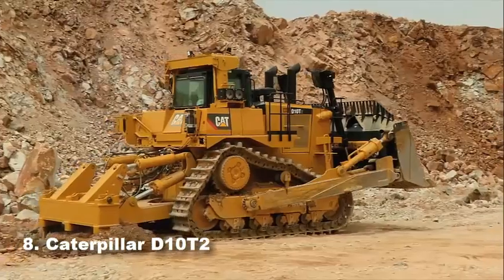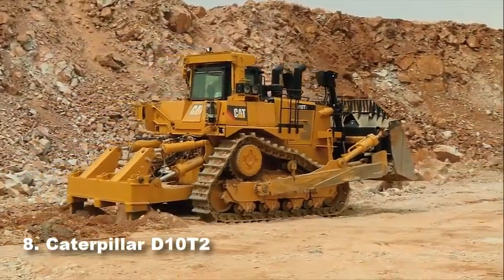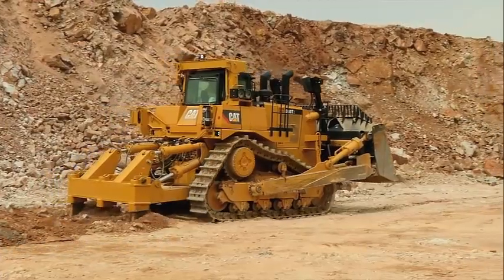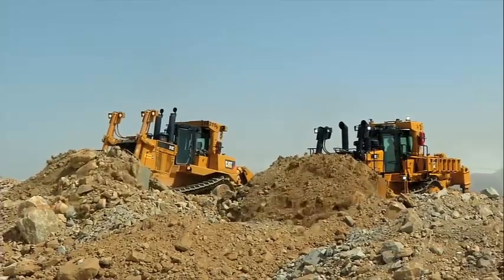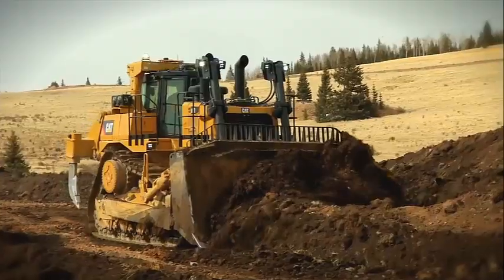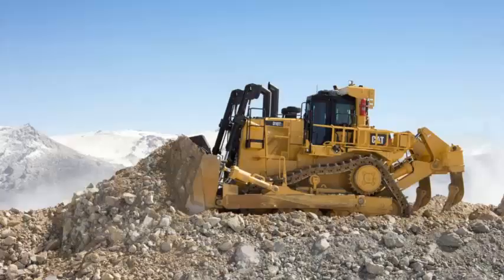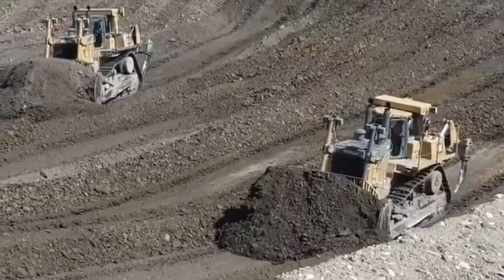Number 8: Caterpillar D10T2. If our top 10 had been made in 1970, the Caterpillar D10T2 would have been at the top of the list. This machine brings strength from the past and power for the future, born from Caterpillar engineers' ambition to build a bigger and more powerful dozer than the competition and the previous Caterpillar D9 model. Their efforts paid off when it was introduced by Allis-Chalmers at ConExpo in Chicago in 1969.